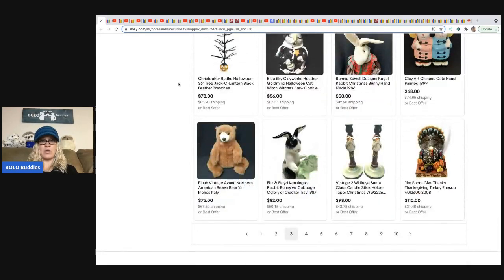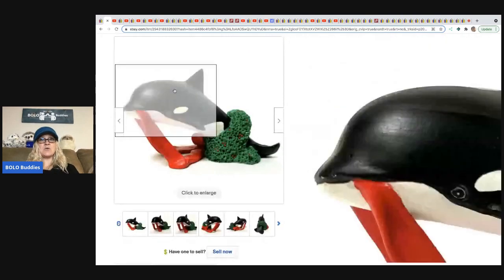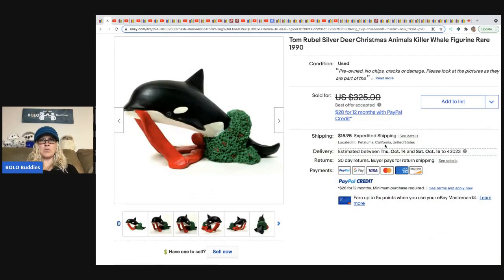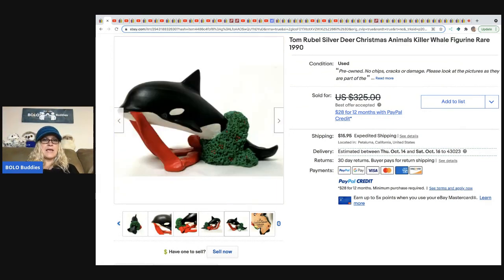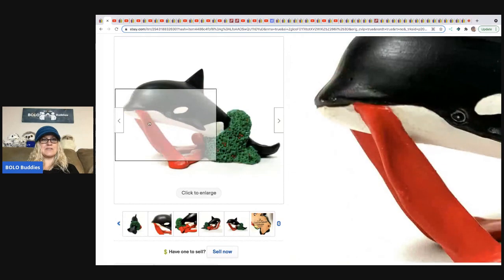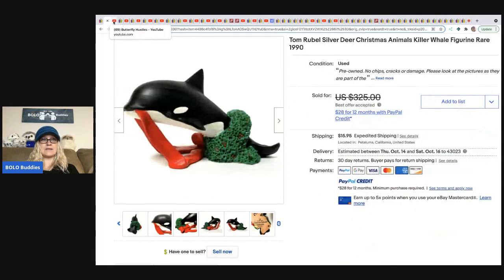She sold a Tom Rubel silver deer Christmas killer whale figurine from 1990. She did take a best offer — she had it listed at $325, but she didn't tell me what she actually sold it for, so I don't have that info. Typically as resellers we don't take a ton off our asking price, so I'm guessing she did very well. She got this at an estate sale for five dollars.